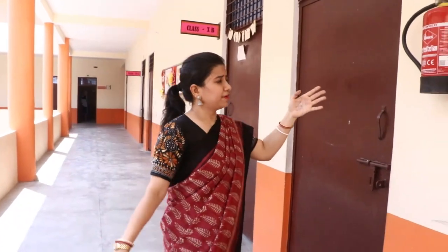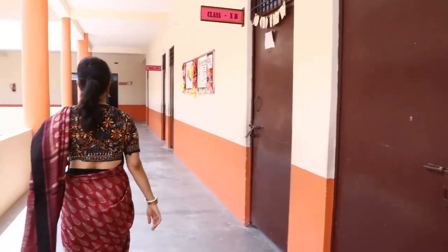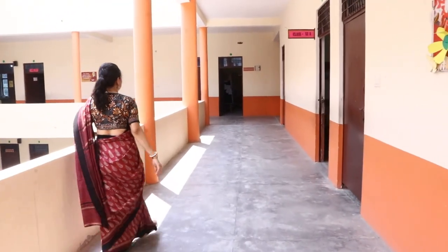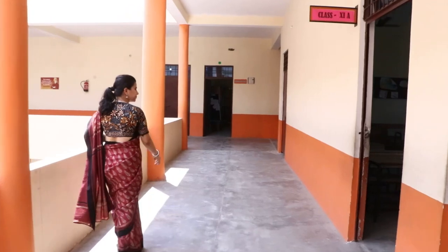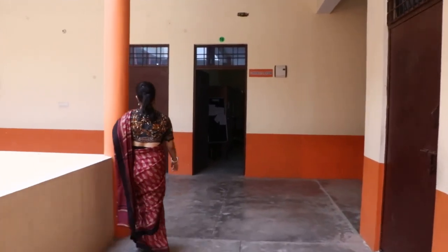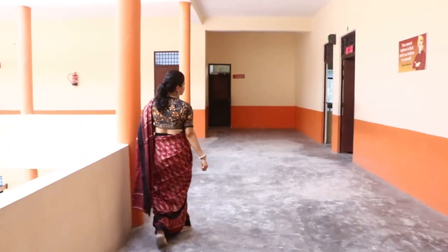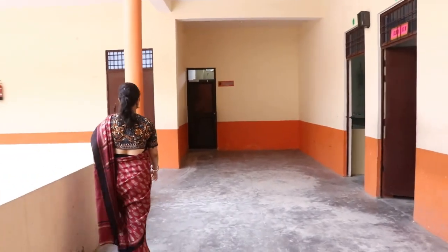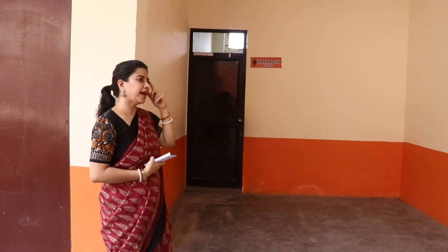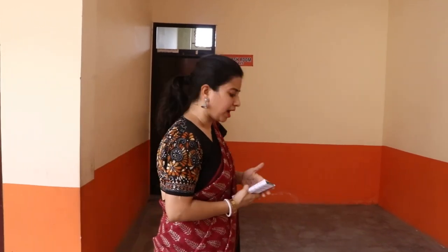On every wall on each floor we have a fire extinguisher. This is the girls' washroom, and on every floor we have a girls' washroom and we maintain hygiene.